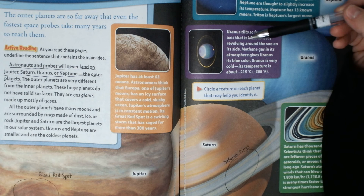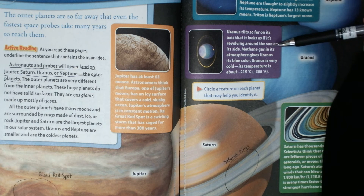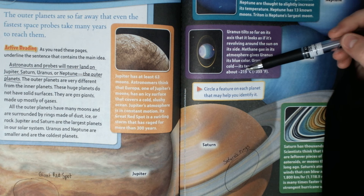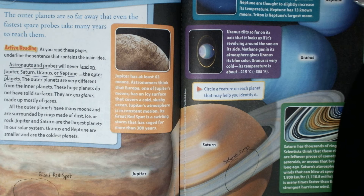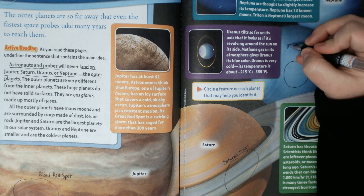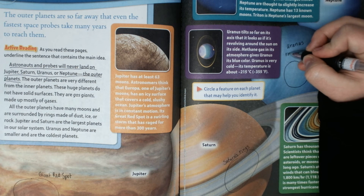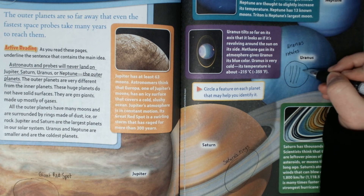Uranus tilts so far on its axis that it looks as if it's revolving around the sun on its side. Methane gas in its atmosphere gives Uranus its blue color. Uranus is very cold — its temperature is about minus 215 degrees Celsius, which is also minus 355 degrees Fahrenheit. What's really iconic about this planet is that it rotates sideways. You can see the lines that kind of go like this sideways.